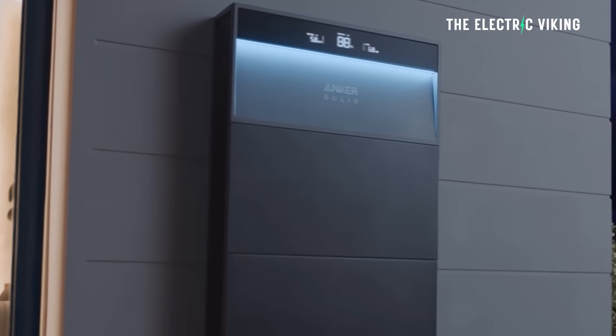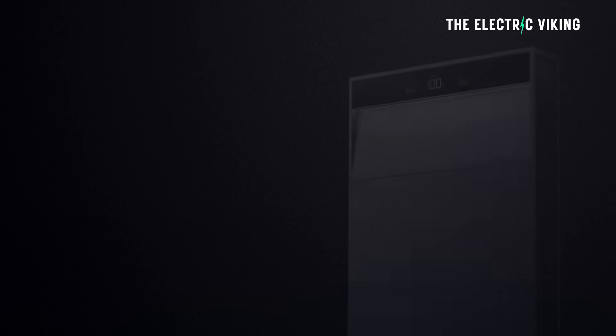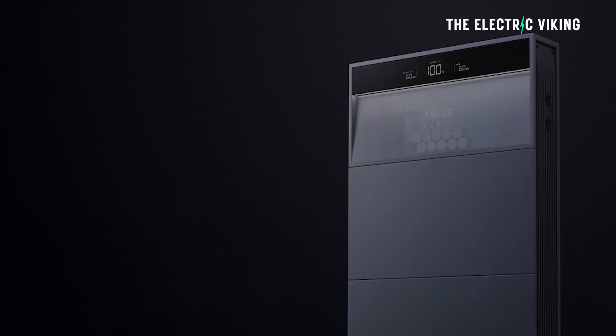There's one very good reason why many of you should get an Anker battery. In fact, it's your only real choice, I think. Stick with me and let me know if you agree.